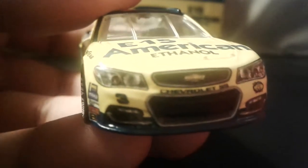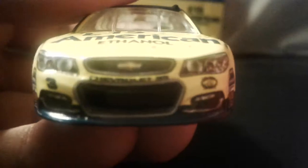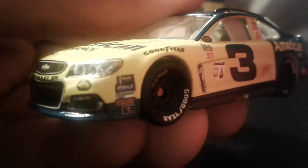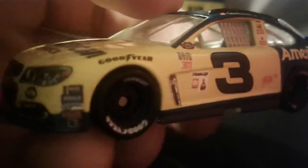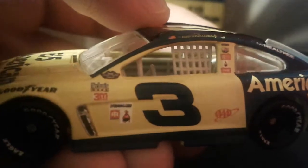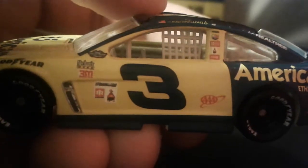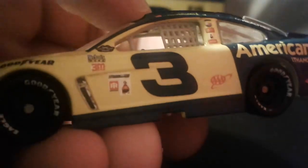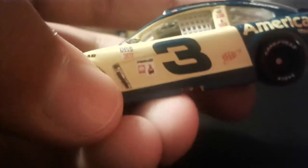You got the headlights right there, Chevy SS, an old RCR logo, and then there are some contingency sponsors — Goodyear Eagle. And then we got some other sponsors right there like 3M, I think there's a Coca-Cola one, and this thingy right here which is on all the Chevy SSes — I don't know what it is.